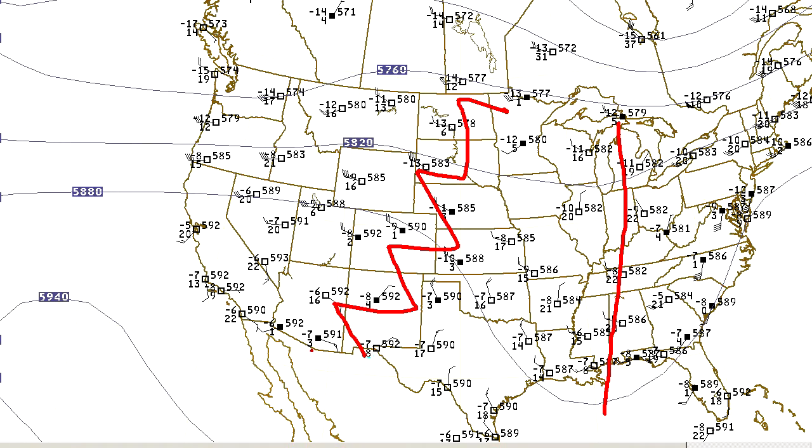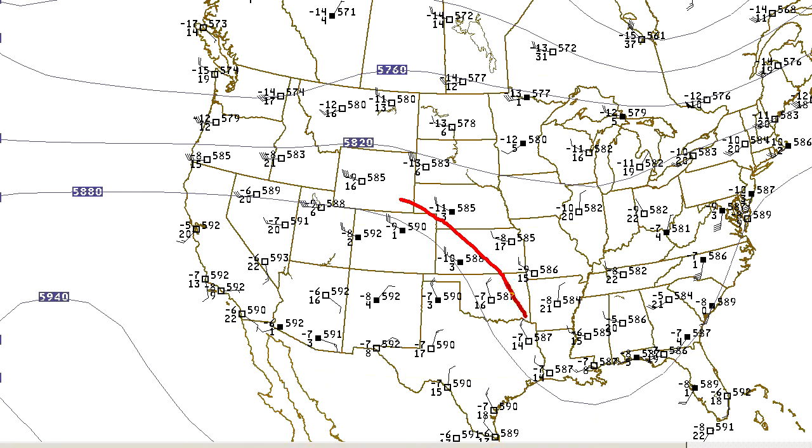We're under the influence of high pressure for the most part — you can see this high pressure zone right here, with clockwise winds around that upper level high. But we do have this area of northwesterly winds coming in from Colorado and Wyoming, not very strong at all, just 20 knots there at Oklahoma City and Dodge City.